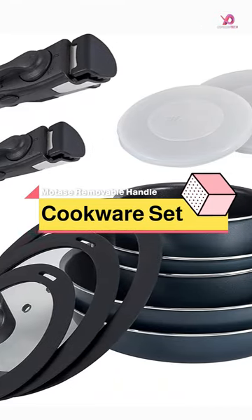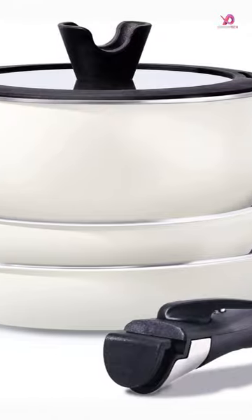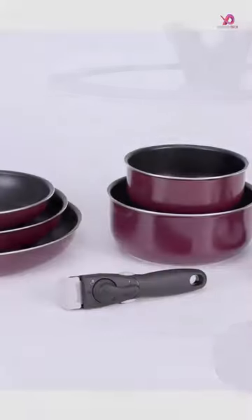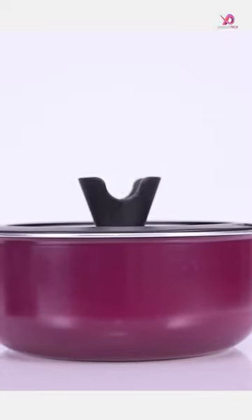Motace 6-Pieces Kitchen Nonstick Cookware Sets with Removable Handle is perfect for small kitchens, camping trips, or RVs due to their compact size and stackable design. Durable blast lids allow you to watch your meal while cooking.